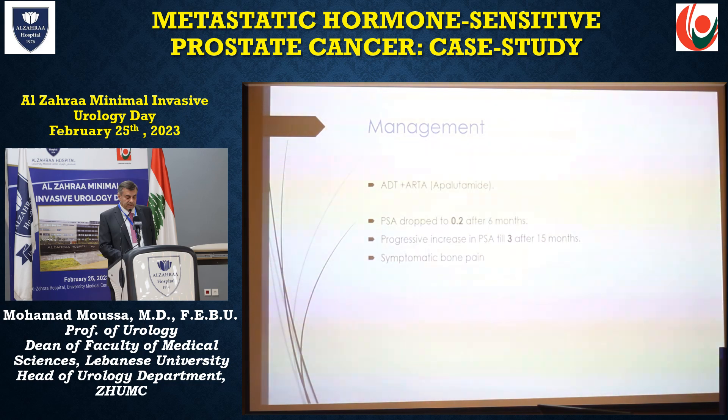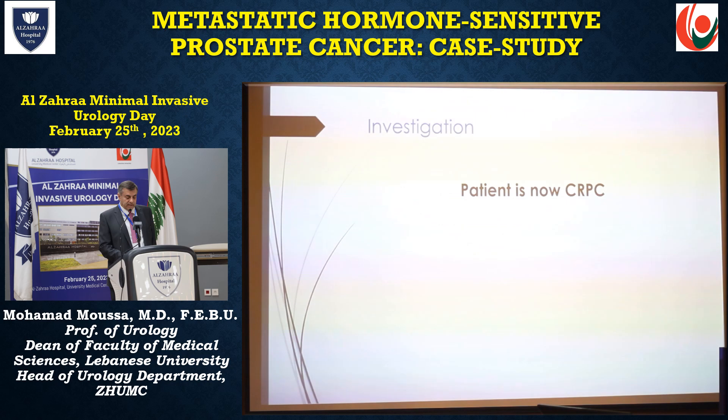We decided on ADT plus ARTA with apalutamide. PSA dropped to 0.2 after six months, then progressively increased to 3 after 15 months. The patient developed symptomatic bone pain. A PSMA PET scan was done and showed an increase in bone and lung metastases. Testosterone was 30.7, so the patient is now castration-resistant prostate cancer — CRPC.